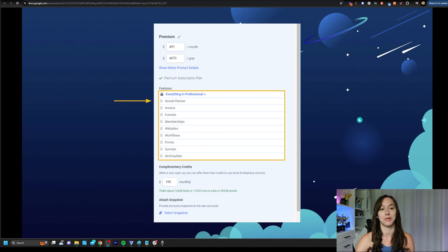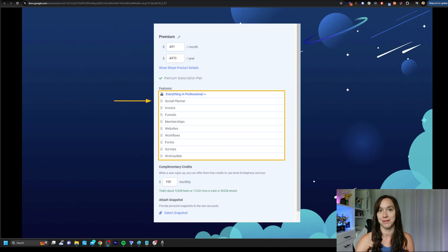You can also include social media planning, web hosting, and funnel hosting in your SAS plan — total no-brainer. You can decide which features you want to include right here, and it's simply drag and drop. Those are the quick wins you can get in HighLevel for you and your clients to start making money right away.